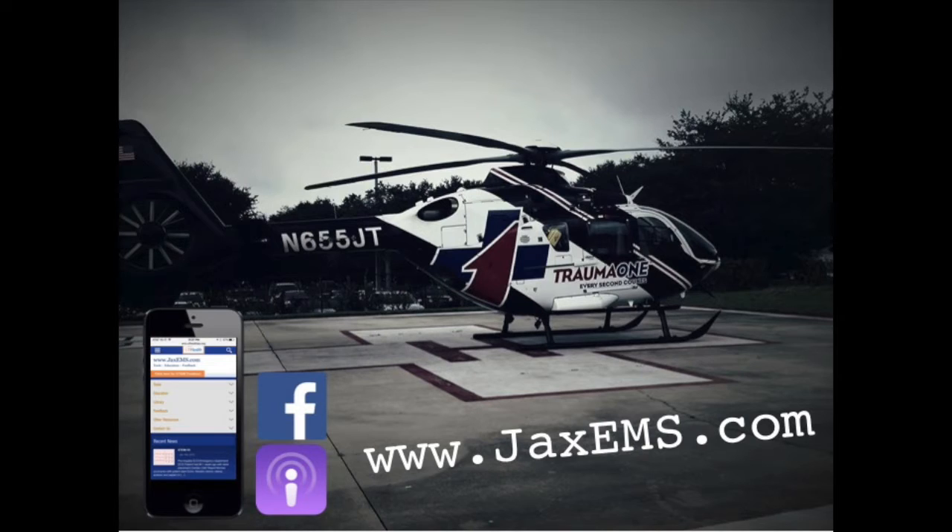A quick plug for our website at jacksems.com. It's mobile ready and made to use on your phone — lots of education, videos, and presentations. Any field-activated STEMI that comes into our hospital gets fed back to you within about 48 hours and can be found on there. Also through Trauma One, we have Facebook activity and will be starting a podcast soon.